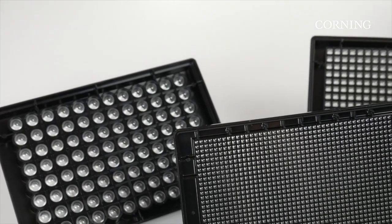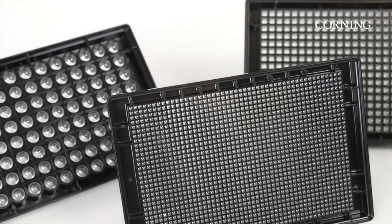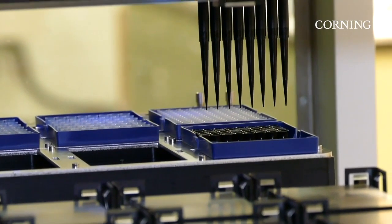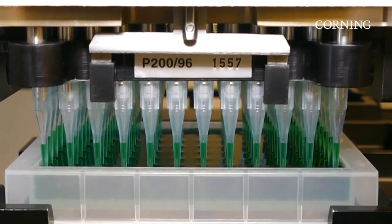Available in 96, 384, and 1536 well formats, the spheroid microplate is simple and easy to use with a plug-and-play protocol. There is no need for any specialized equipment, since Corning spheroid microplates are compatible with most high-throughput screening instruments.